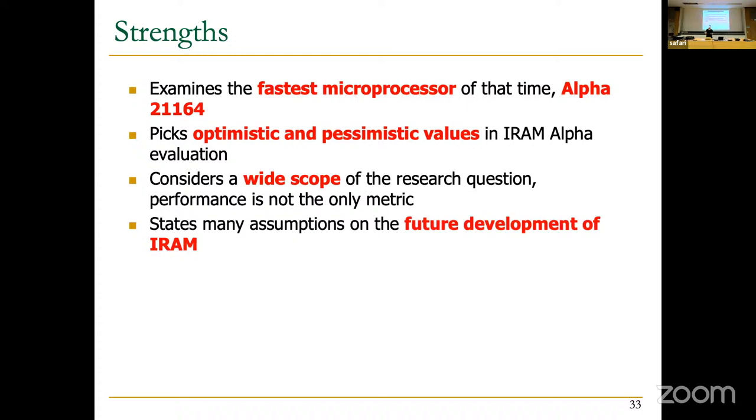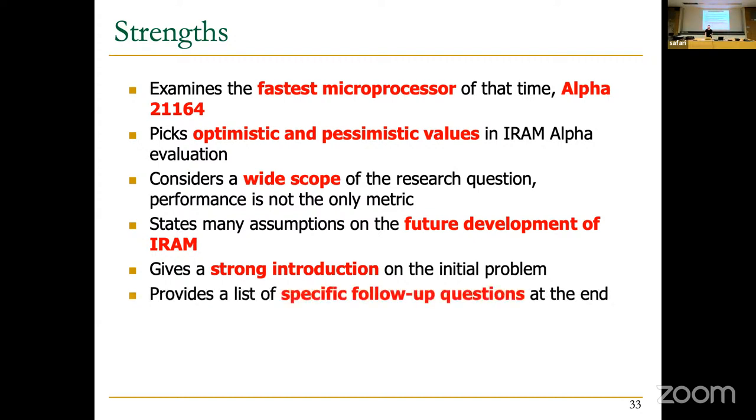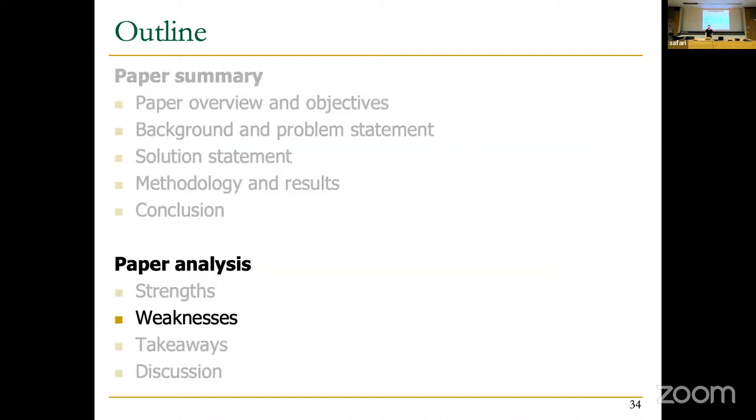The paper is brave in stating many assumptions about the future development of IRAM, particularly for the vector processor. Reading this paper roughly 25 years later, we can draw lessons from how those assumptions played out. Additionally, the introduction clearly communicates the problem and why it matters, which is essential for drawing readers into the methodology. The paper also provides specifically stated follow-up questions at the end — the first time I've seen that — which makes it easier to build further research on top of the work.